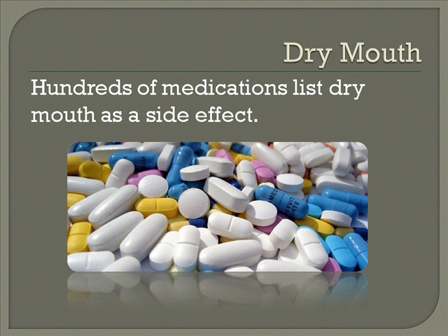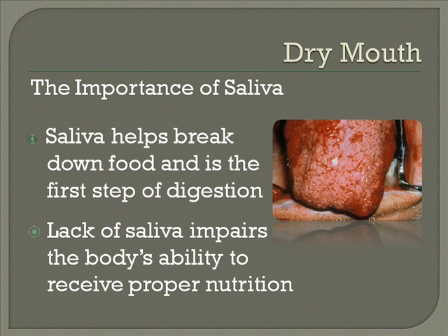Dry mouth is the scourge of over 600 medications. And we know that saliva is your number one step in nutrition, breaking down the food with the enzymes that's in there. So when we have the geriatric community that has dry mouth, their nutrition is not what it should be.